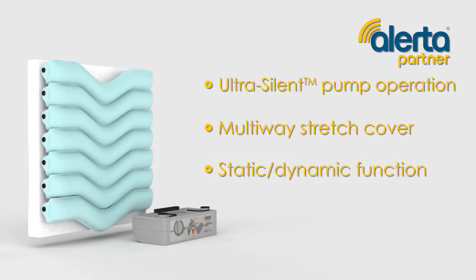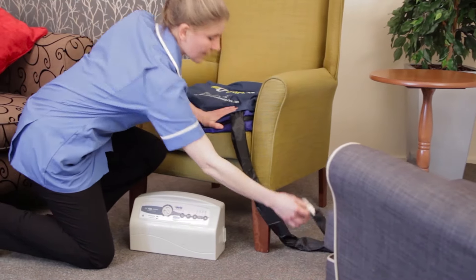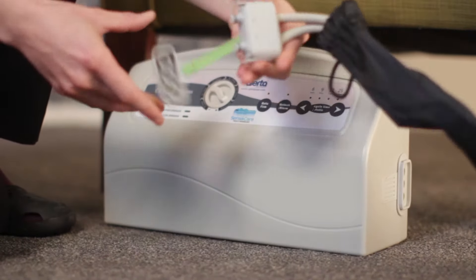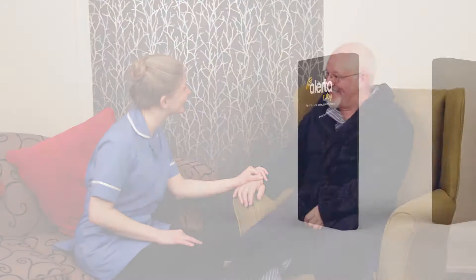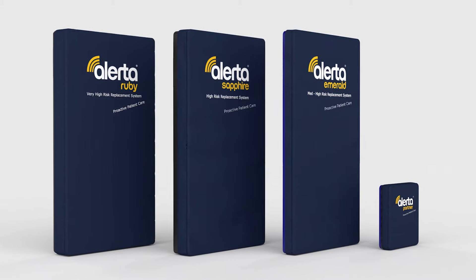The Alerta Partner Cushion features a 2-inch sealed foam base and alternating air cells providing pressure reduction when seated. The cushion is available as a system with pump included, or on its own to be used with the Emerald or Sapphire pumps — protecting your patient with premium 24-hour pressure care, and making cutting-edge medical equipment affordable.